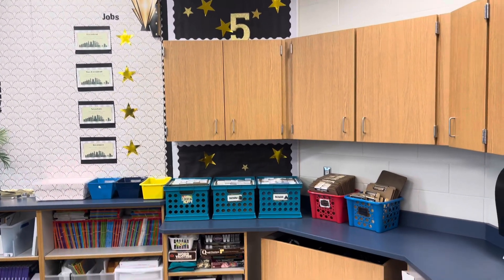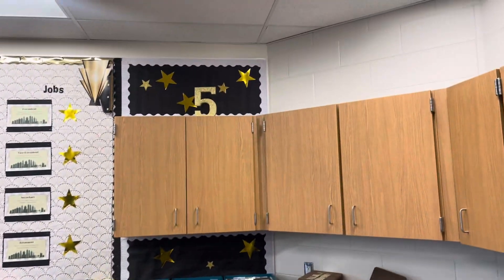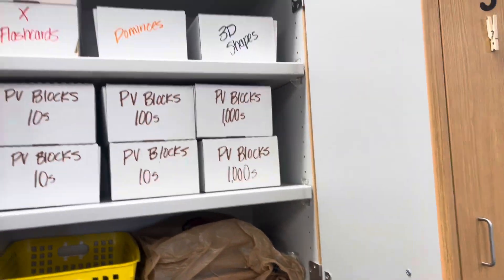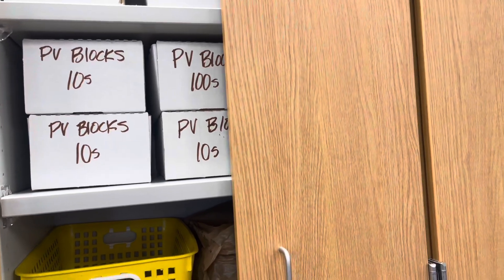I really love how these bulletin boards turned out. I got that five from Zurchers, I think it's called. And my cupboards are way more organized — I have a long ways to go, but I started to organize it a little more, so that was nice.